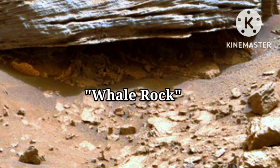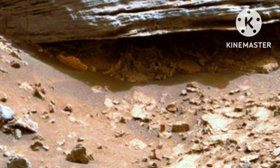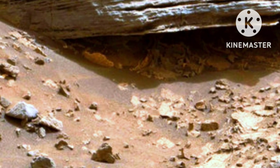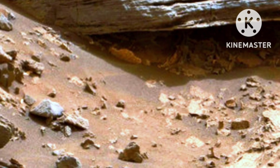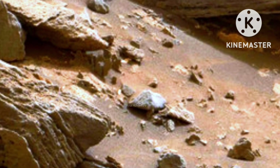NASA says cross-bedding in the layers of this Martian rock is proof that water moved on Mars, leaving waves or ripples of loose sediment. The image is from a site at Mount Sharp that NASA calls Whale Rock.